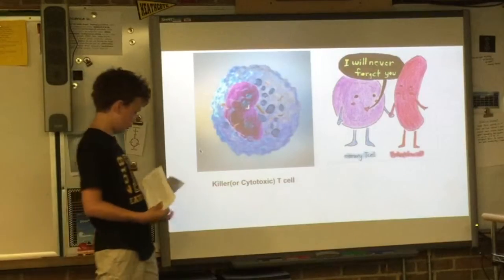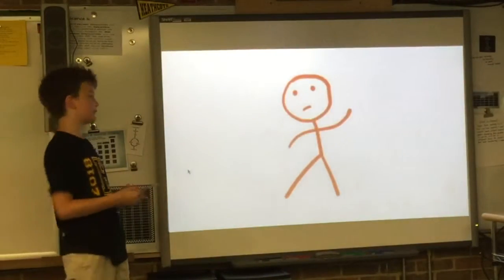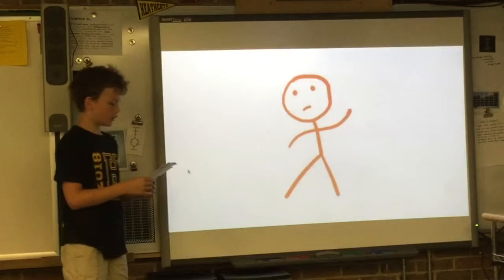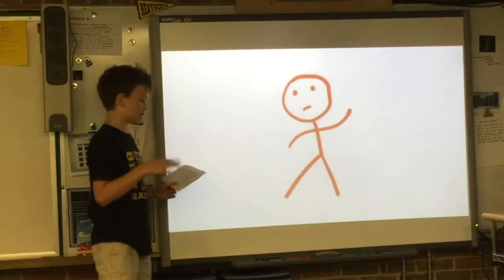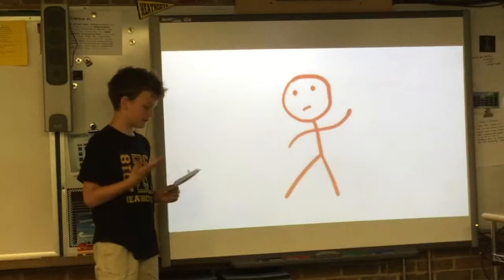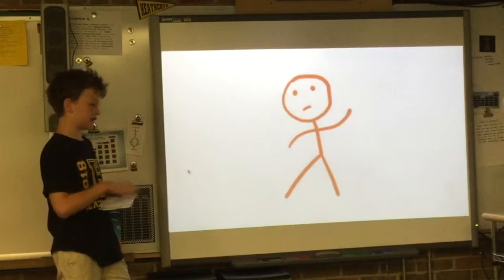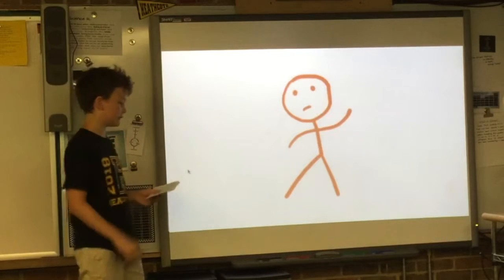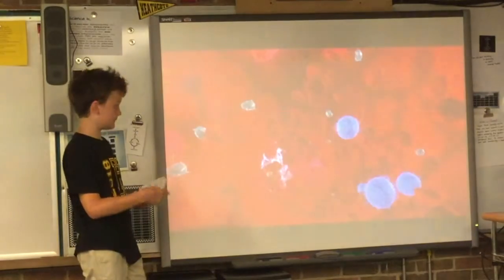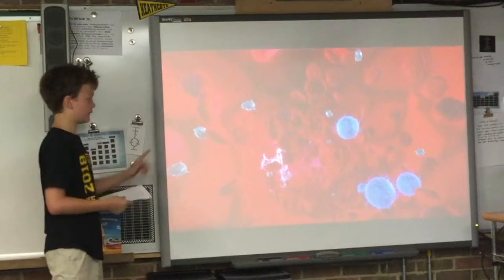Let me introduce Bill. Bill was feeling sick because something slipped through his outside barriers — skin, mucus, tears, and saliva — which all guard the open spots in your body like your mouth, eyes, and nose so pathogens can't get in. If any substance released into Bill's body has antigens whatsoever, it will immediately cause an immune response. First, the B-lymphocytes come into the bloodstream and try to create new antibodies while analyzing and observing the pathogen.